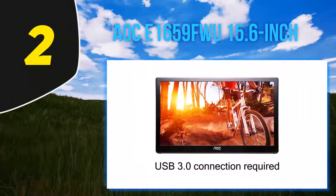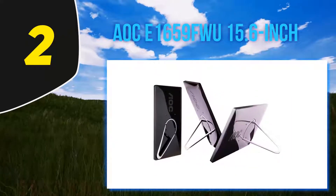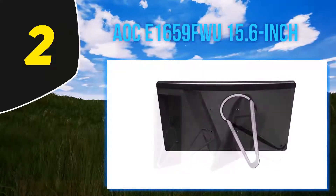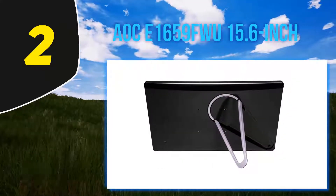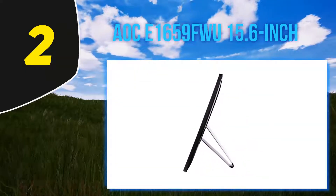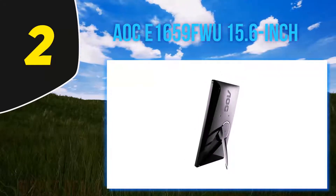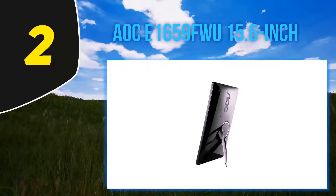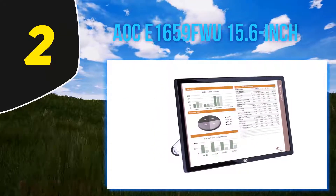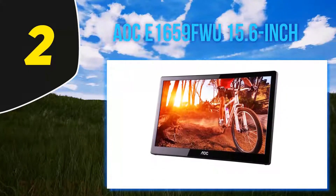Coming in at number 2: the Luky 1659FU, 15.6 inch. This portable monitor is probably the best value for money you can find. It is really affordable, and if you're looking for something under $100, this is my top recommendation. It has a 15.6-inch display with a maximum resolution of 1366x768, and it requires just one USB cable for both power and video, which makes it ultra portable. The monitor has built-in speakers, auto brightness control, and auto rotation. It is also compliant with VESA 75mm wall mounts, so you can mount it on any wall as long as you have the mount arm and bracket.